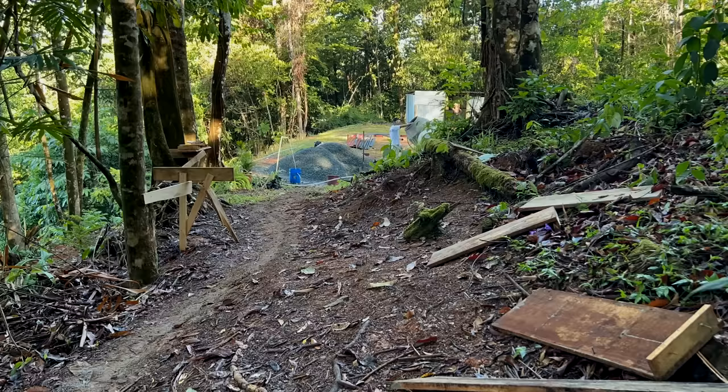Thank you so much for sticking around to the end of this video. I watched so many of these types of build videos before I undertook this project and they were so inspiring — they really broke down the wall of what I thought was possible. I hope this video serves the same purpose for you. As a reminder, the architecture drawings for this cabin are for sale in the link in the description — it's like an instruction manual that can save you a lot of time and money. I also have upcoming projects in Costa Rica and Bali, Indonesia — if you're interested, get in touch via the link in the description. If you enjoyed this video, consider dropping a like and subscribing.